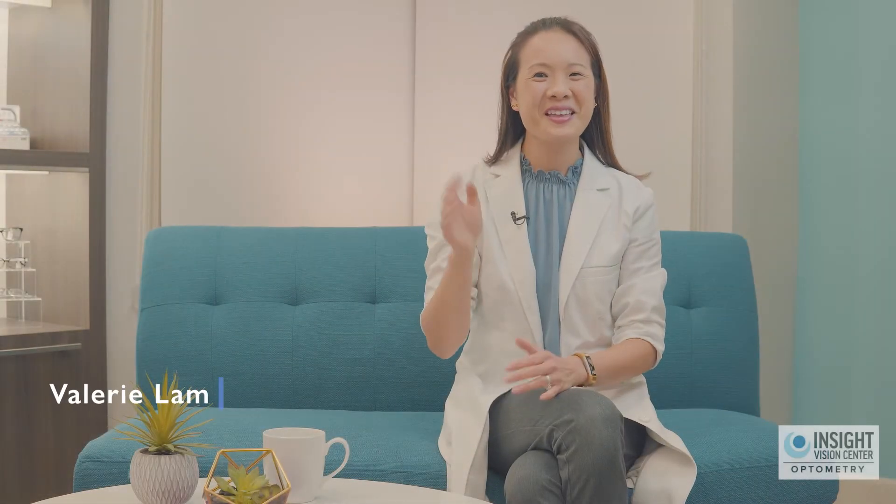Hi, I'm Dr. Valerie Lam from Insight Vision Center Optometry. Today I want to talk to you about a new way to treat amblyopia.